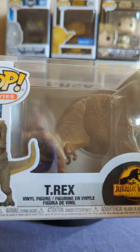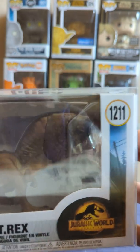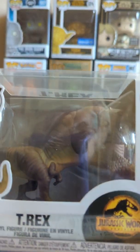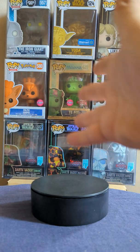Very nice looking pop indeed, though I think his head is a bit big. Not a bad looking pop. As you can see I changed my wall up again.